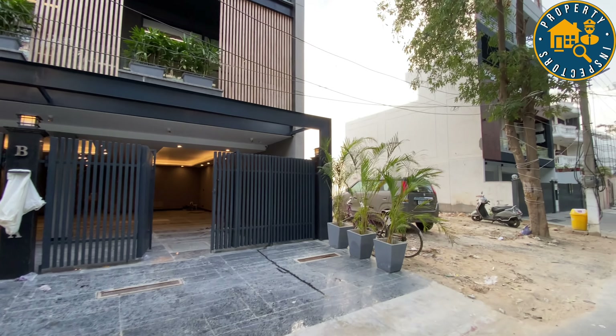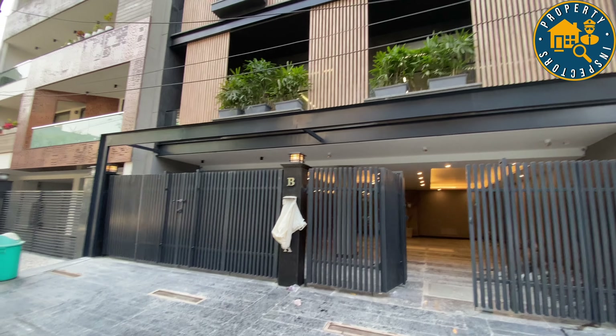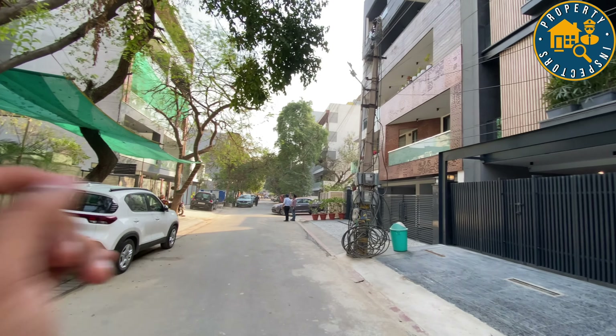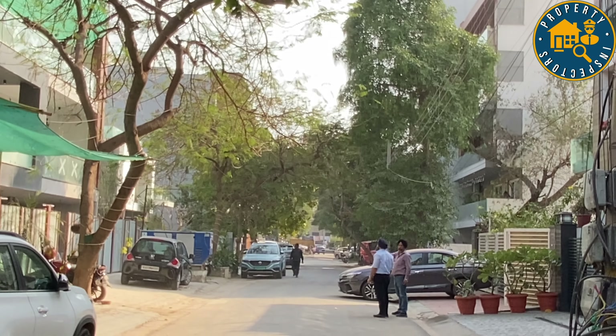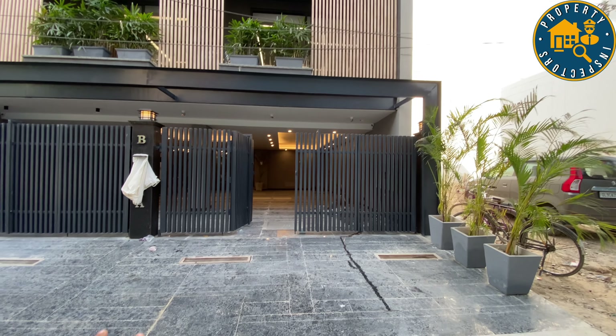Hello guys, how are you all today? Today we are taking another wonderful property for you. This is a property in Sushant Lok 1 B Block. It is a gated block, and in front of us we have a security guard for 24 hours. It is a secured lane.